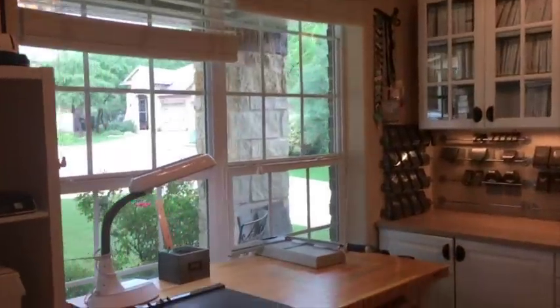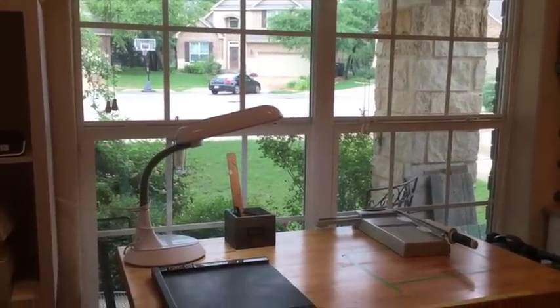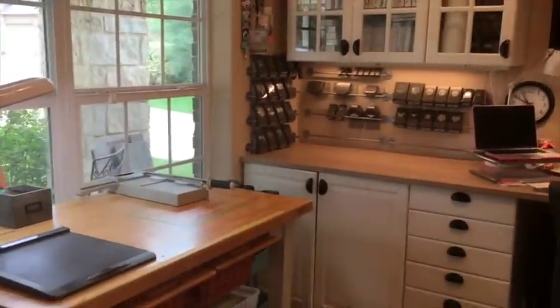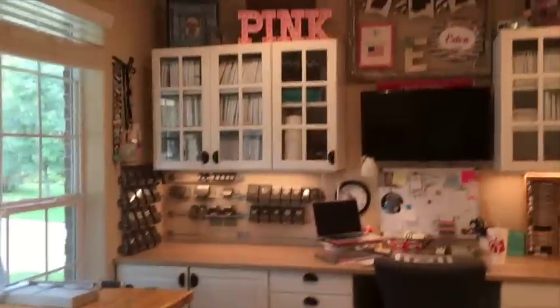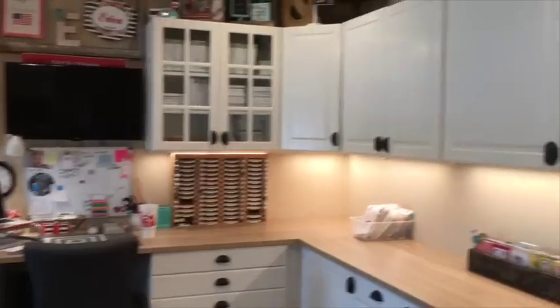There's a front window now. Instead of being at the back of the house upstairs, I'm in the front of the house downstairs, which is nice — I like to look out the window while I cut paper. I'm going to give you just a quick pan of what it looks like.